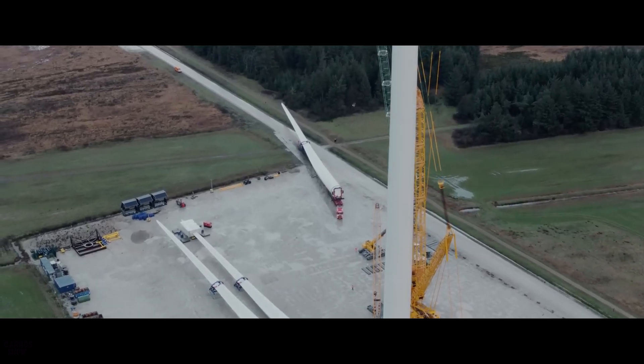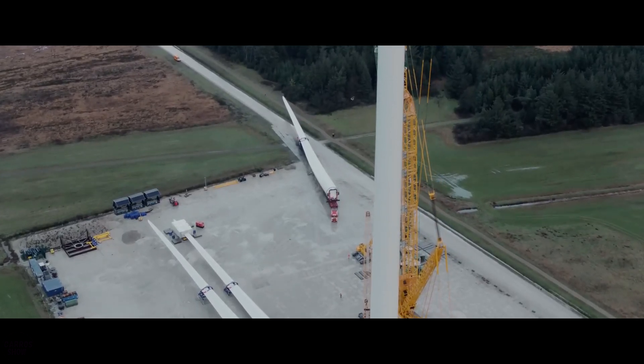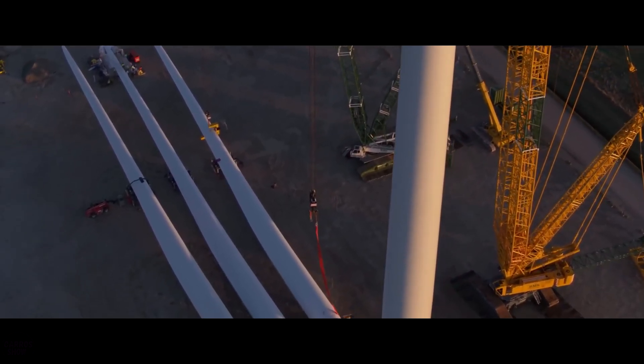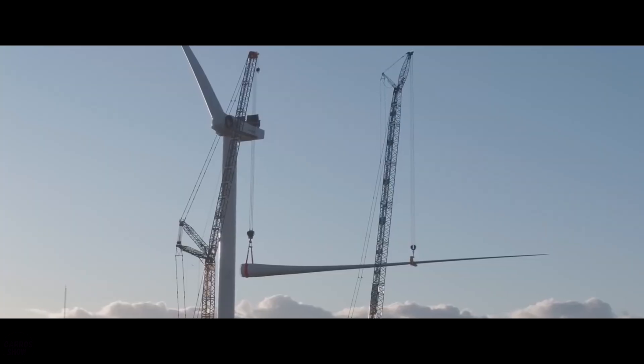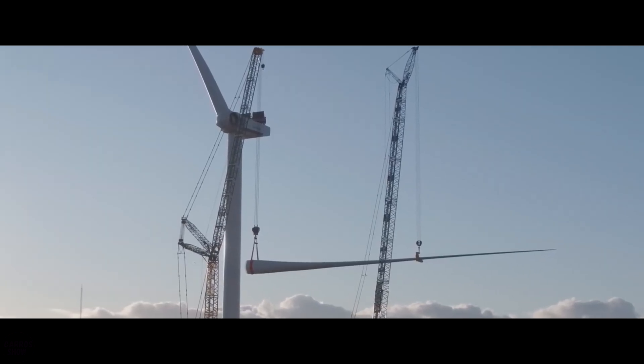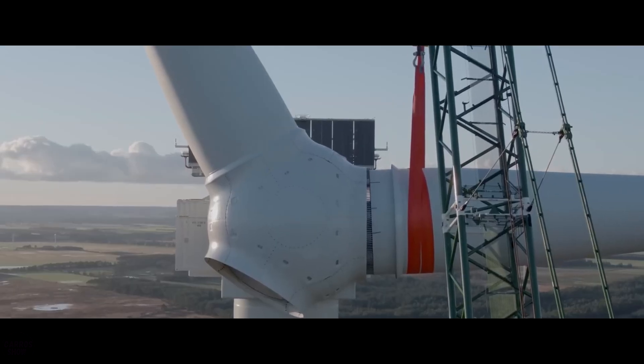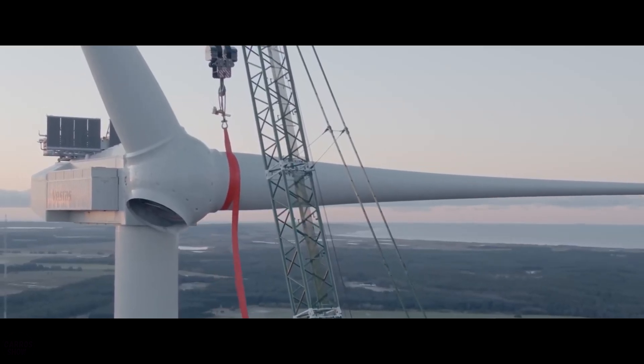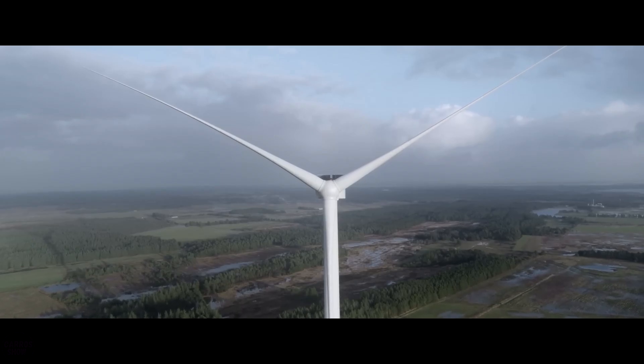This green energy can be used in shipping, aviation, industry, and heavy transport. Projects like these are critical for our future and for ending our dependence on fossil fuels. Professor Jacob Ostergaard, Head of the Wind Energy Department at the Technical University of Denmark, referred to this project as a completely new type of energy system, as reported by Business Insider.